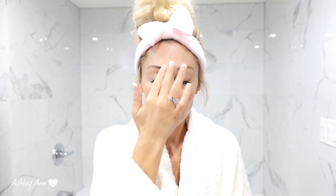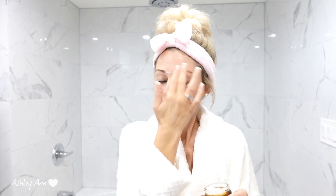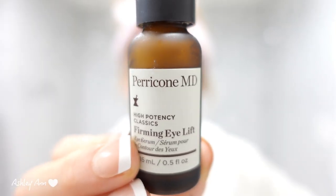Next I'm going in with the brightening overnight treatment — in addition to brightening, it helps to firm the skin and also helps with fine lines and wrinkles. It says to apply in upward motions, which I'm doing. This stuff smells amazing and I've already noticed some amazing results — I feel like my skin is so much brighter. Lastly, I'm going in with the firming eye lift serum, which helps to firm and moisturize the under-eye area. Don't forget to check out LookFantastic's website — I'll have a 10% coupon code listed down below.